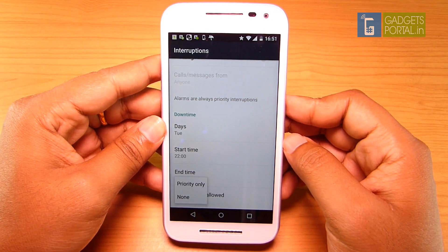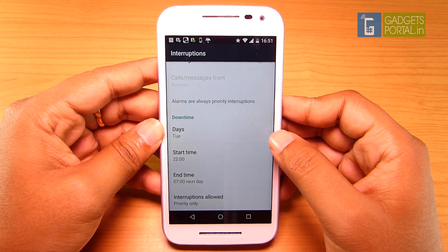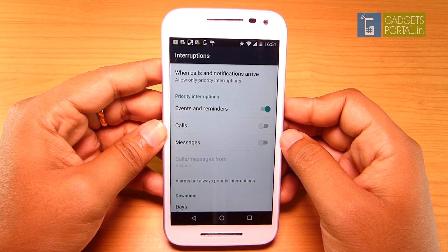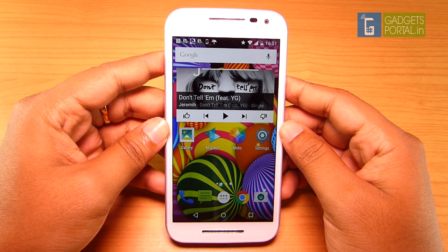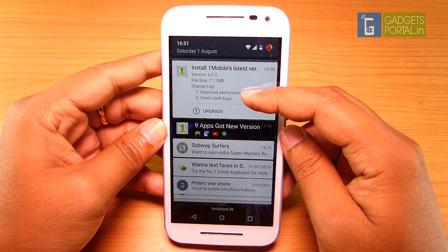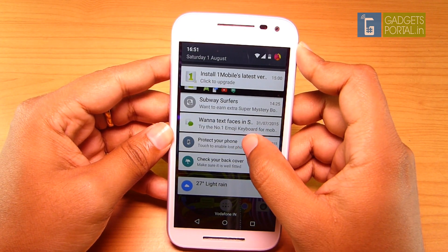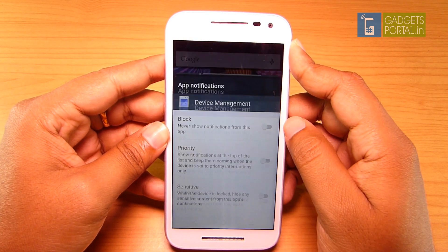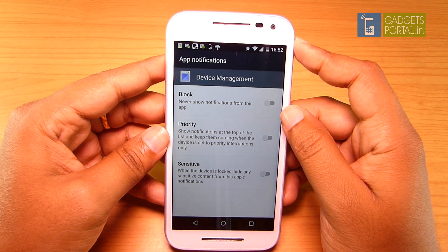Overall, this interruption control is very handy, but Motorola also included its own Moto Assist, which I'll talk about in the second episode of this review series. The easiest way to block applications from bothering you with unnecessary notifications is to pull down the notification center, press and hold on a notification, click the icon, and then you can block it from there. You can also set the priority and sensitive modes from here as well.